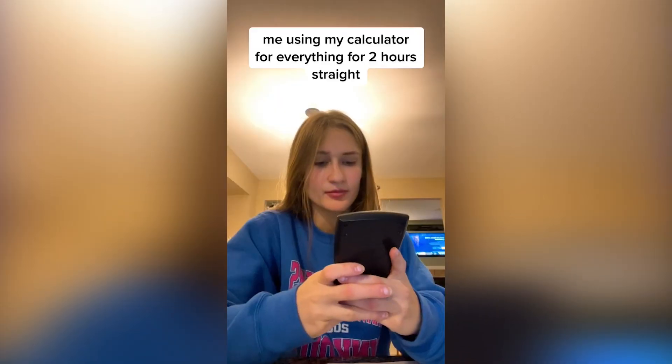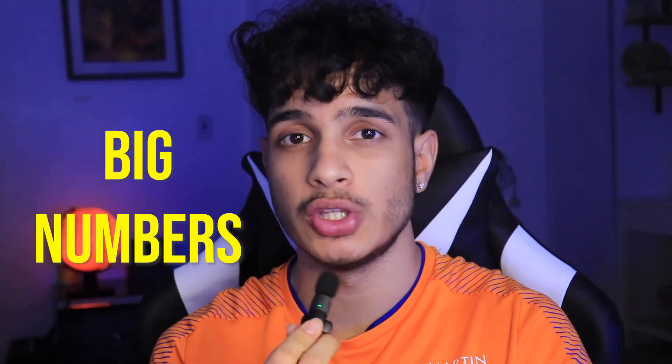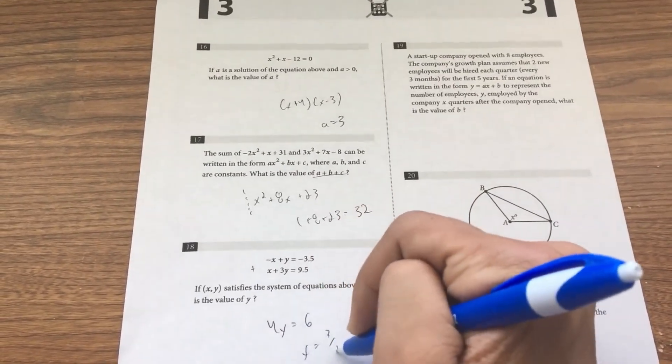Mental math also helps a lot on the calculator section. On the digital SAT you have the calculator the whole time, but if you're spending 90% of problems using the calculator, you're doing it wrong. There are specific tricks and patterns for these problems, and if you're good at mental math you'll detect and apply them quickly. Only use a calculator for problems with a lot of decimals or really big numbers where you can clearly see there's no way to do it mentally. The calculator should be used for max around eight problems — you barely need it for the majority of the exam.